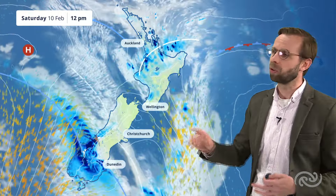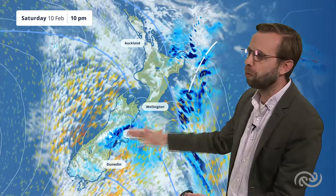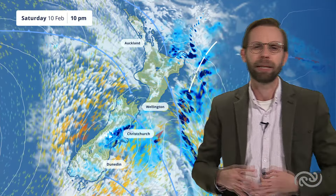As we go through into Saturday, it's a real mess of a story across the North Island. Showers and thunderstorms will be springing up pretty quickly, and that sweeping front moving northwards up from the south will be bringing some heavy rain, some really strong gusty southwesterly winds, and some cooler air back across the country.